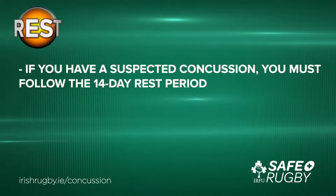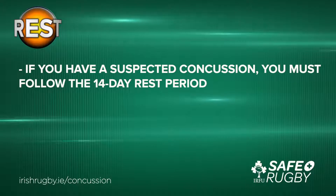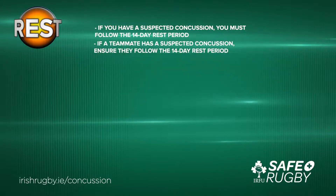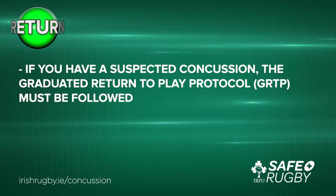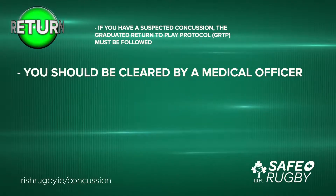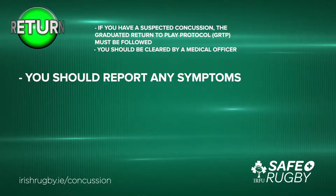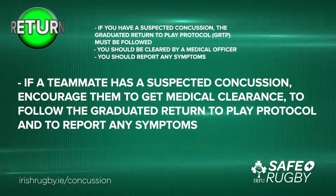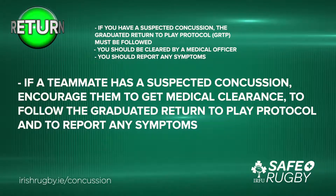Rest. If you have a suspected concussion, you must follow the 14-day rest period. If a teammate has suspected concussion, ensure they follow the 14-day rest period. Return. If you have a suspected concussion, the graduated return to play protocol must be followed. You should be cleared by a medical officer and report any symptoms. If a teammate has suspected concussion, encourage them to get medical clearance, to follow the graduated return to play protocol, and to report any symptoms. Here is rugby coach Noel McNamara to explain the graduated return to play protocol.